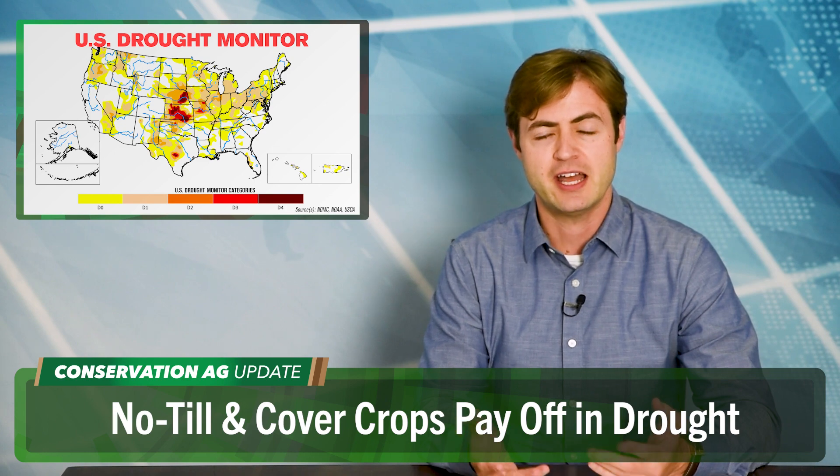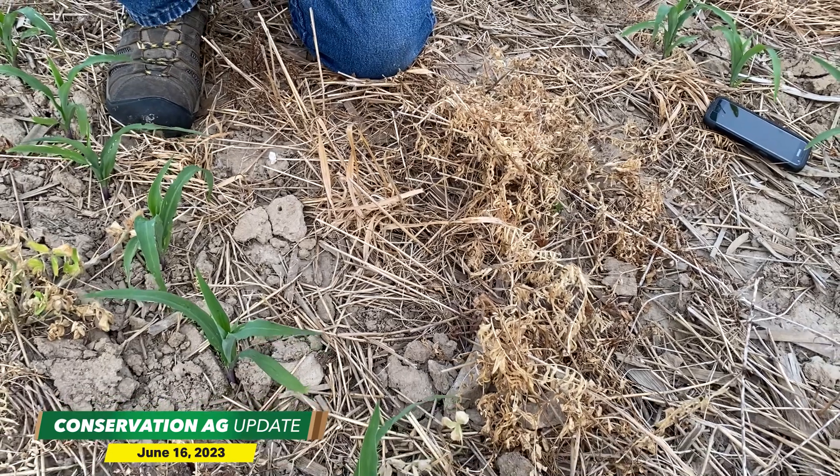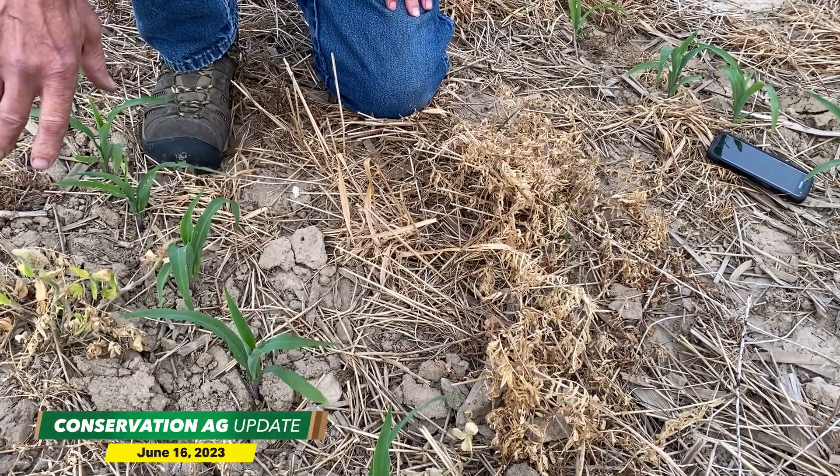Much of the U.S. is experiencing abnormally dry conditions. Taking a look at the drought monitor map as of June 8th, those maroon colors in parts of Kansas, Texas, and Oklahoma represent exceptional drought conditions with the potential for long-term impacts. Most of the Corn Belt is abnormally dry with some areas experiencing moderate drought.